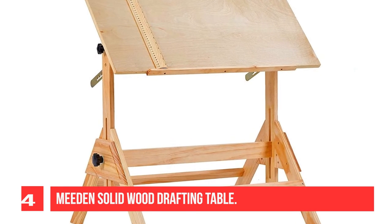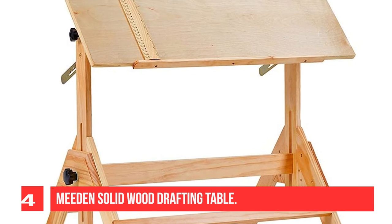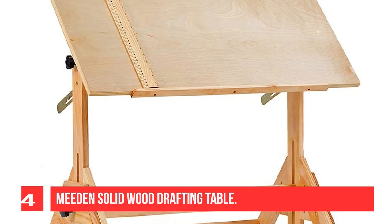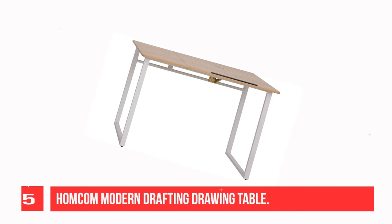Suitable for kids and adults, it is handcrafted of solid pine wood and presents a sturdy, unshifting tabletop on which to work. The cross-support design eliminates lateral movement. Recommendation number five: the Haucome Modern Drafting Drawing Table.